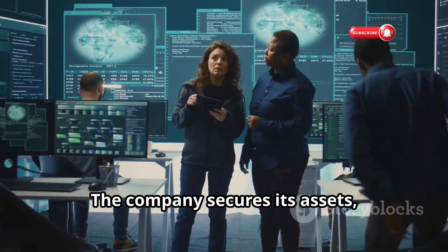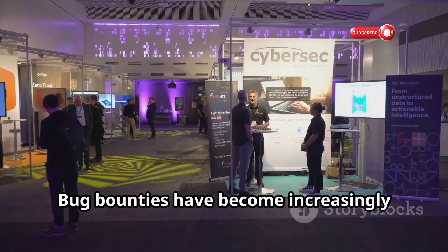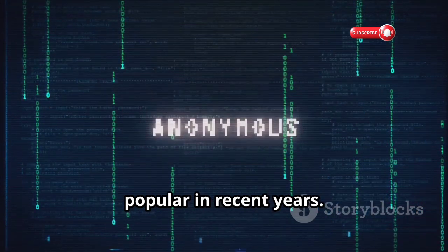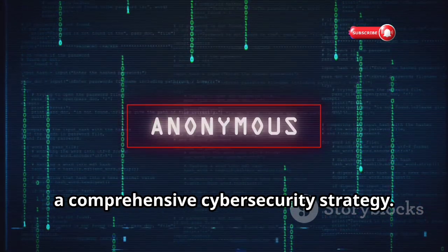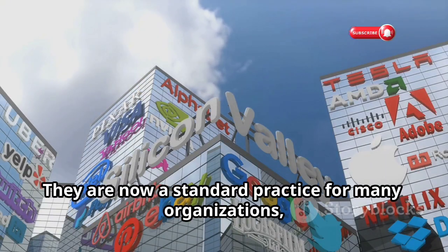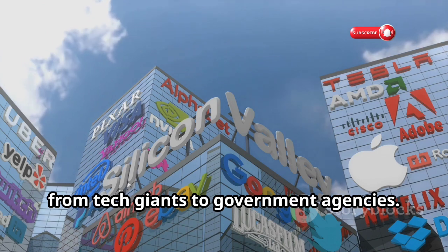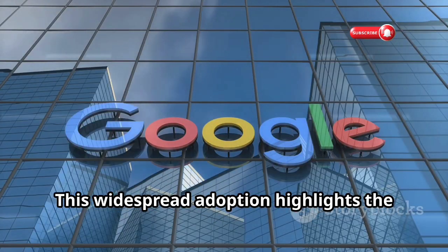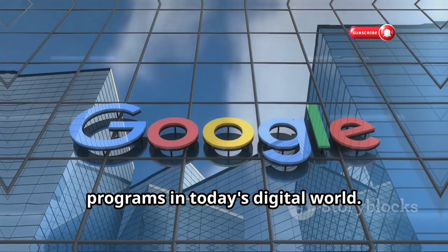It's a win-win situation for everyone involved. The company secures its assets and the hacker gets rewarded and acknowledged. Bug bounties have become increasingly popular in recent years and are now seen as an essential part of a comprehensive cybersecurity strategy. They are now a standard practice for many organizations, from tech giants to government agencies. This widespread adoption highlights the effectiveness and importance of bug bounty programs in today's digital world.